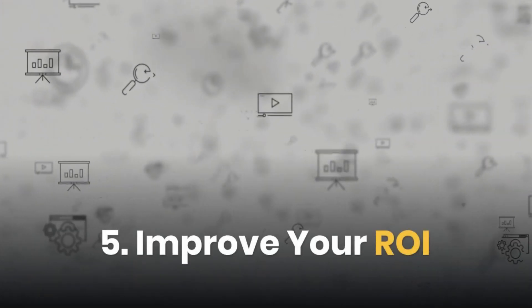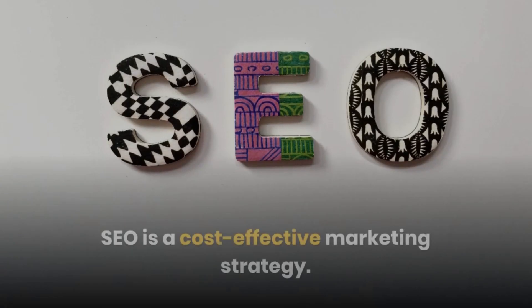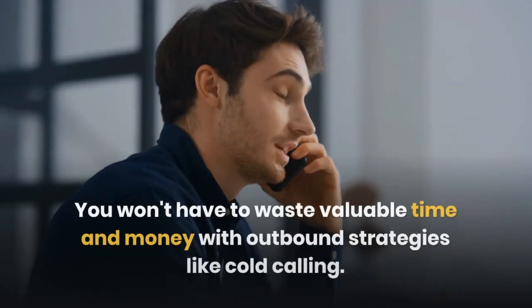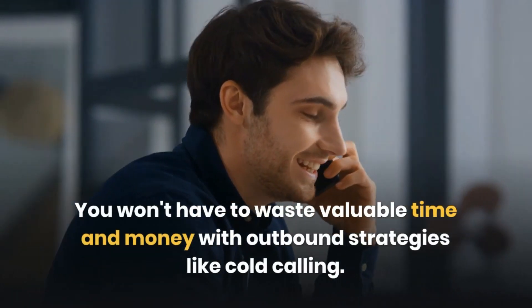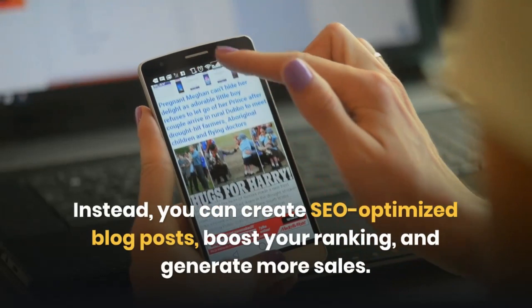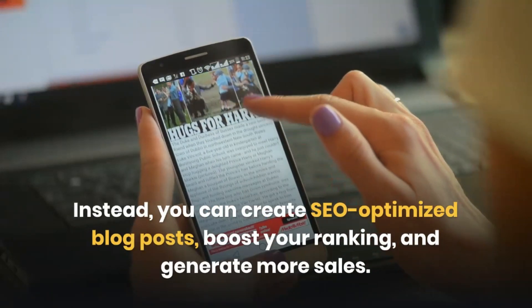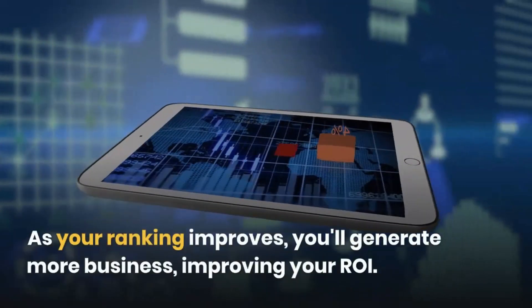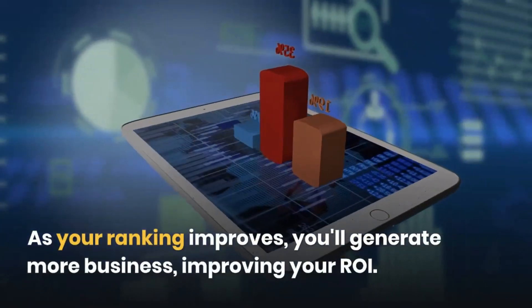Fifth: Improve Your ROI. SEO is a cost-effective marketing strategy. You won't have to waste valuable time and money with outbound strategies like cold calling. Instead, you can create SEO-optimized blog posts, boost your ranking, and generate more sales. As your ranking improves, you'll generate more business, improving your ROI.